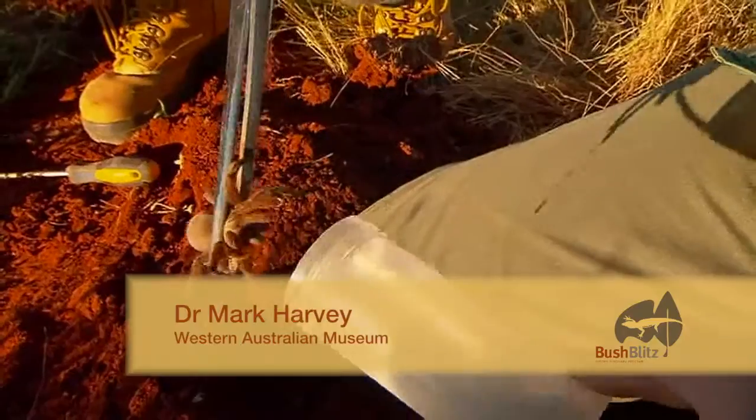There are some slightly bigger ones up north, but this is just about the biggest spider in Australia.